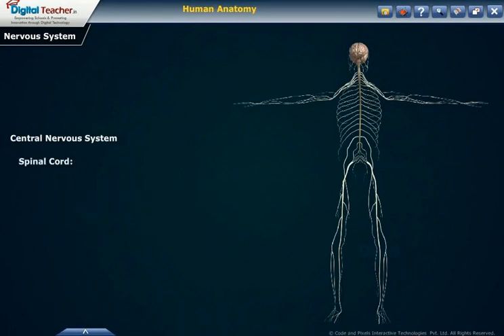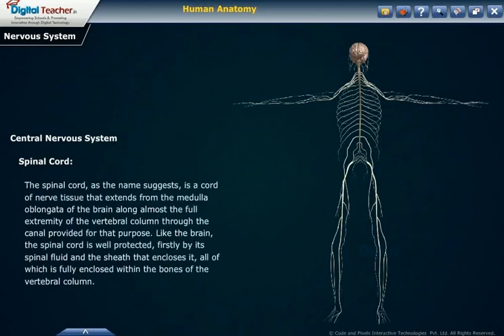Spinal cord. The spinal cord is a cord of nerve tissue that extends from the medulla oblongata of the brain along almost the full extent of the vertebral column through the canal provided for that purpose. Like the brain, the spinal cord is well protected firstly by its spinal fluid and the sheath that encloses it, all of which is fully enclosed within the bones of the vertebral column.